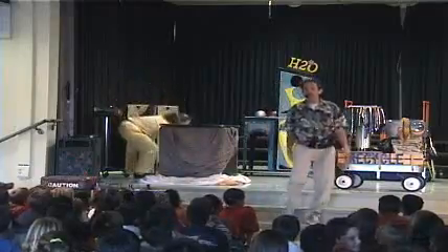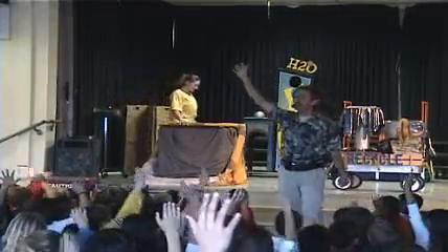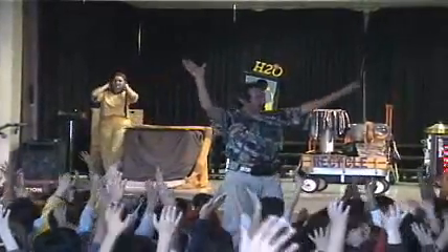Hey, if you're a fourth or fifth grader who likes science, put your right hand up please. If you like magic, put your left hand up please. Make a wave — it's a water show! Thank you, that cools me off.